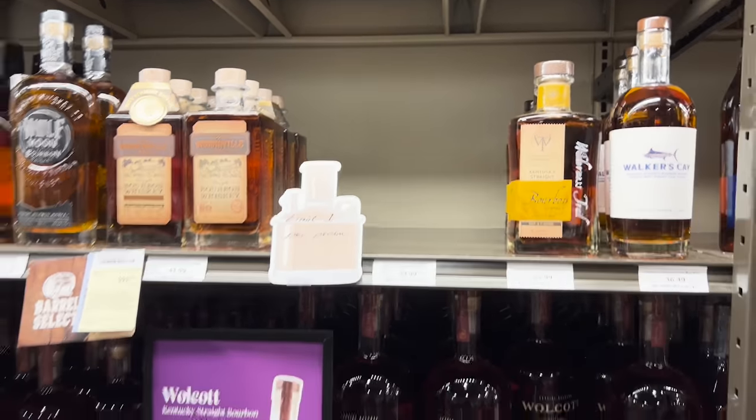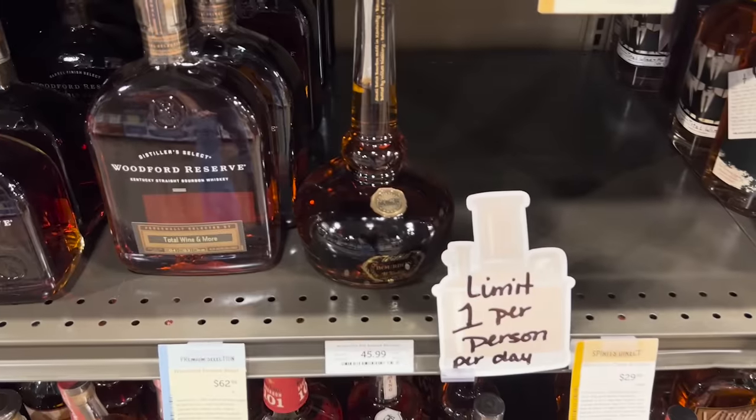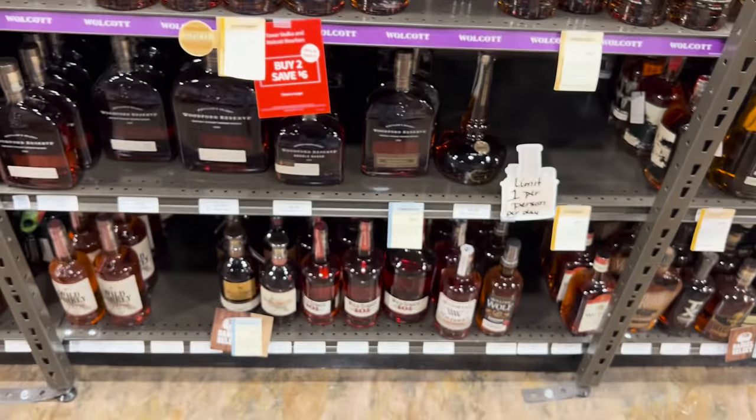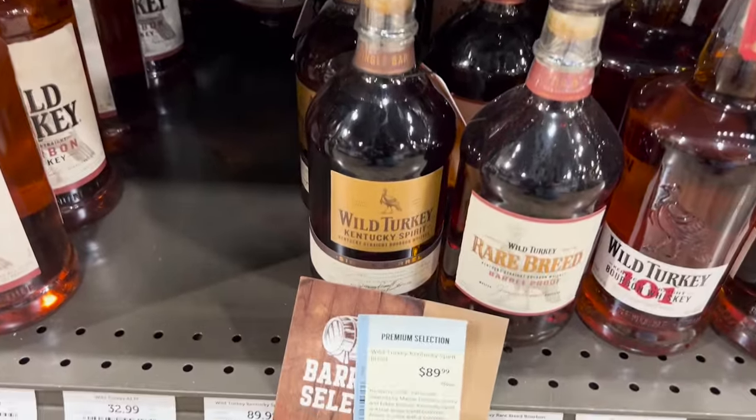Willett pot still — I can't believe somebody was suckered into buying that garbage. And don't get me wrong, I like Willett, trust me, but that's a hundred dollars and I'm not buying that at all.